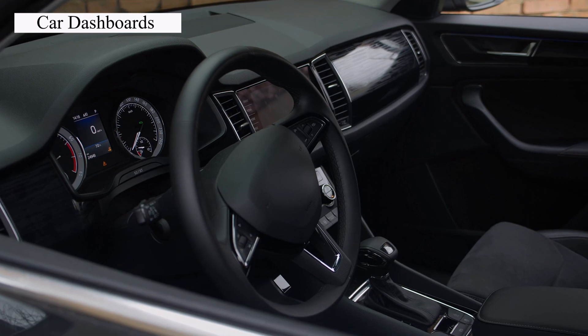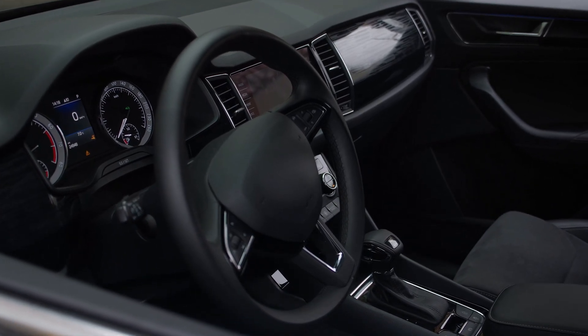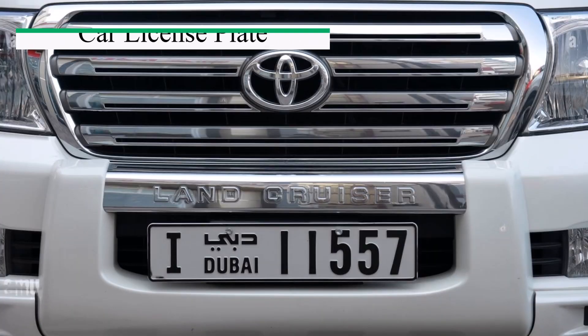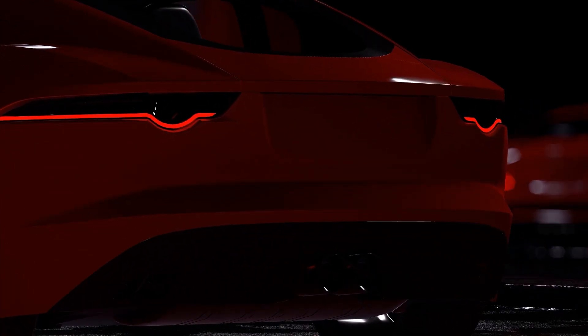Now let's take a look at the dashboard — your car's command center, displaying all the vital info you need while driving. Lastly, there's the number plate. It's not just for looks; it's a legal requirement that gives your car its own identity.